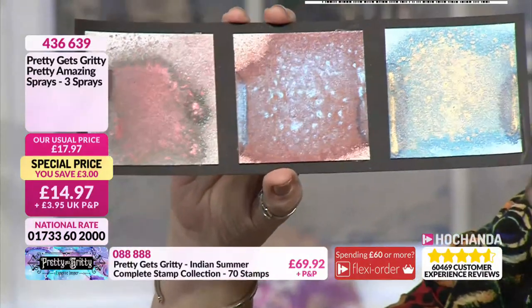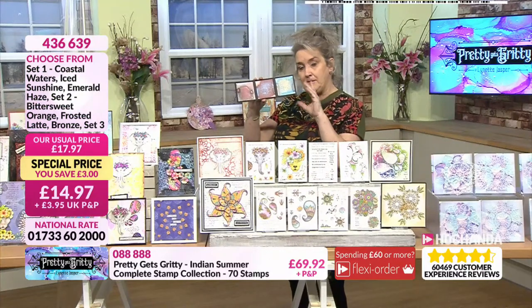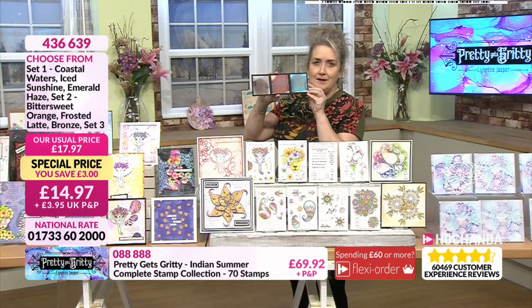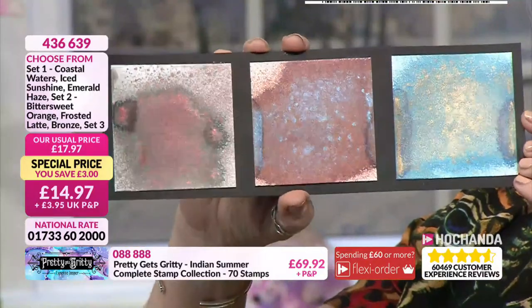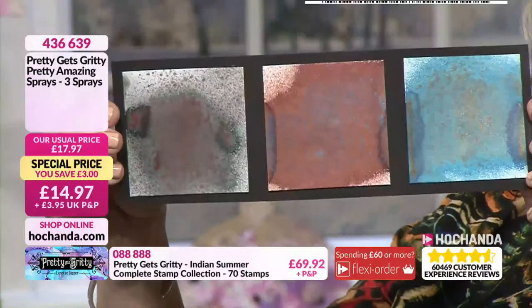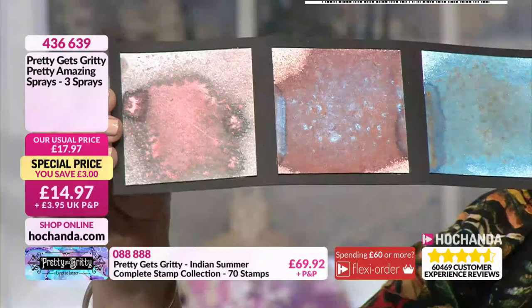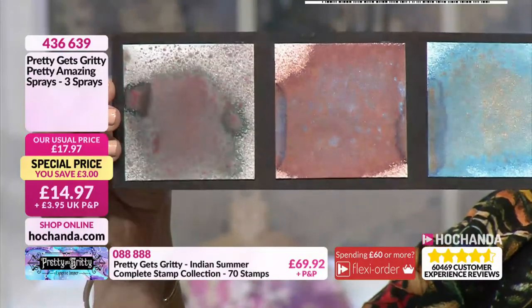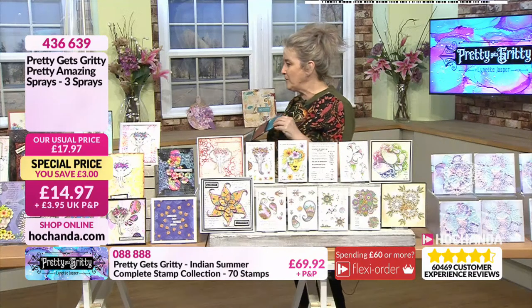These are ones that people collect. It might be your first ever set — not a bad set to start with. Whichever you go for, just be aware we are busy for them. It's the versatility — these are sprays but Lynette's been using them like watercolour paint. Item number 436639.